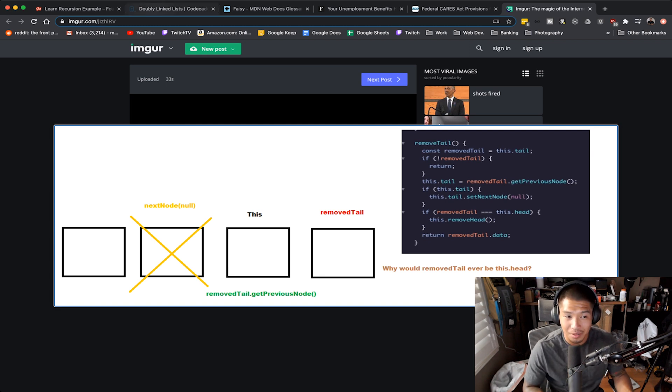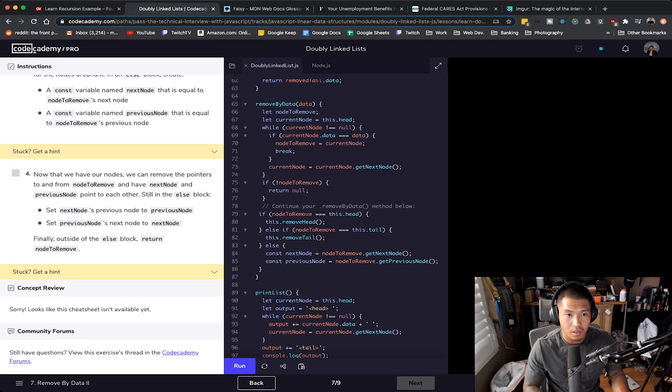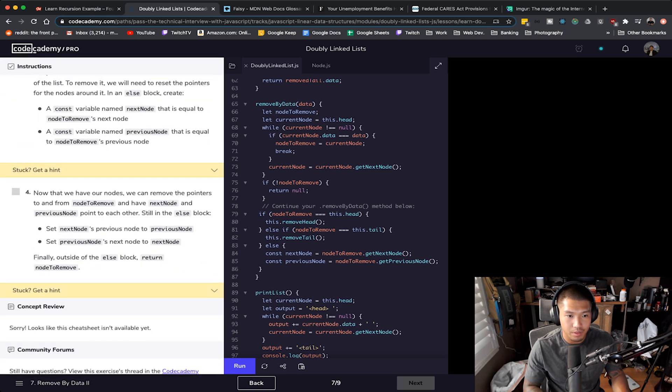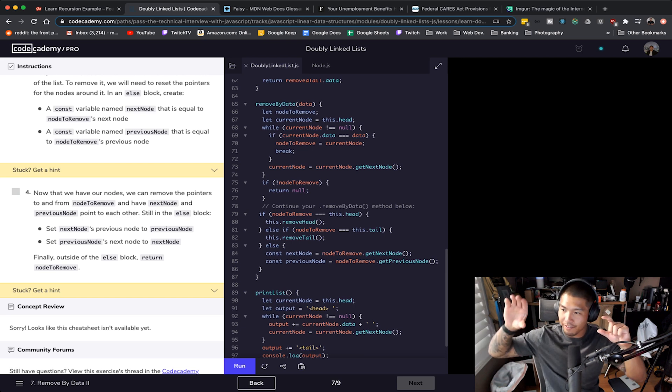I hope that makes sense and I hope that was correct — I literally put my heart and soul into that explanation. Now that we have our nodes we can remove the pointers to and from the node to remove. Since we've targeted a node somewhere in the middle, there are obviously two surrounding nodes. We need to establish those surrounding nodes so we can change their pointers to skip the removed node and link directly to each other.